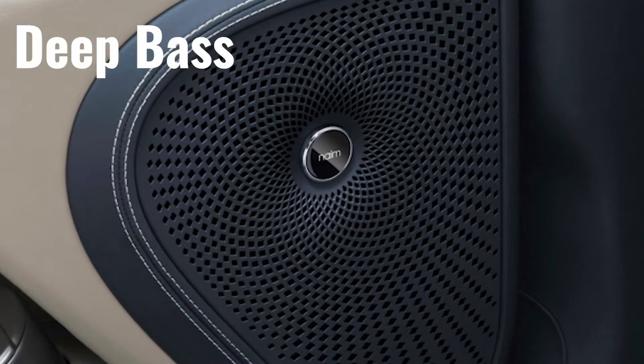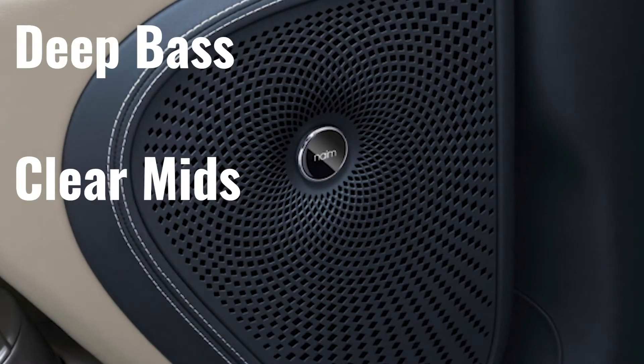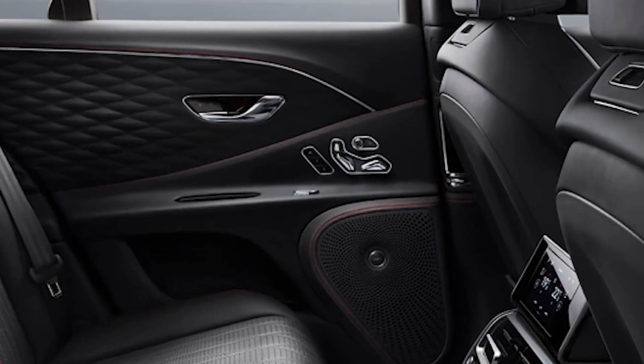Speaking of the infotainment system, the Flying Spur comes with some amazing audio options. The standard audio delivers deep bass, clear mids, and crispy highs. Bentley also offers as options the Naim for Bentley audio system or the Pinnacle system for the Flying Spur.